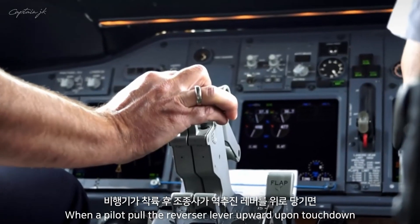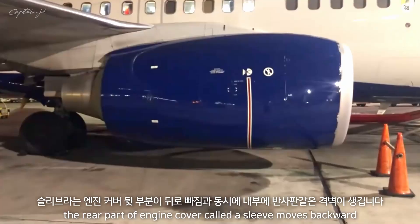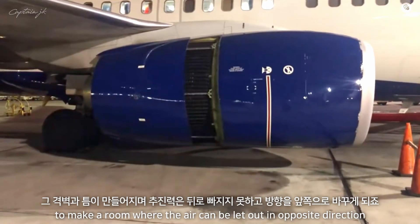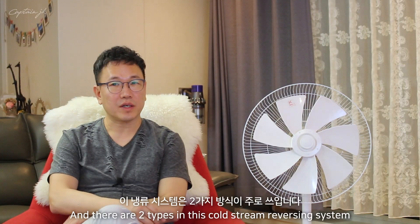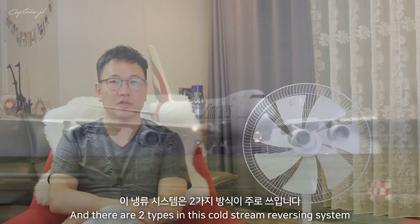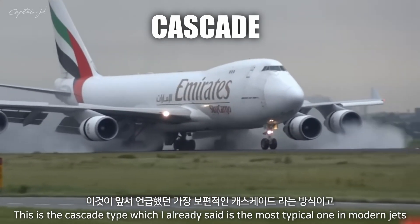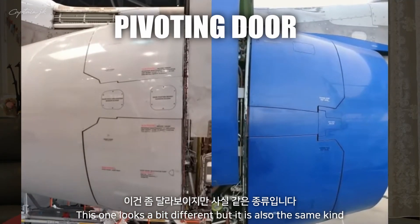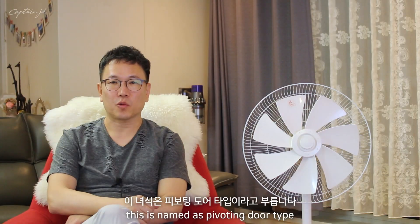When the pilot pulls the reverser lever upward upon touchdown, the rear part of the engine cover called a sleeve moves backward to create a gap where air can be directed out in the opposite direction. There are two types within this cold stream reversing system. The first is the cascade type, which is the most typical one in modern jets. The second looks a bit different but works on the same principle — it is called the pivoting door type.